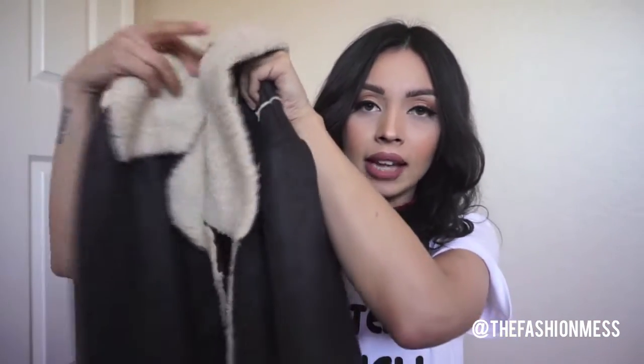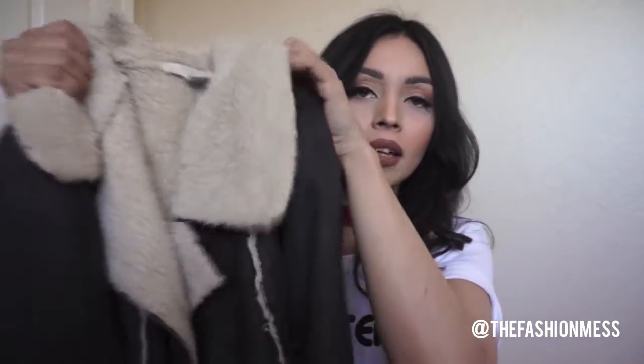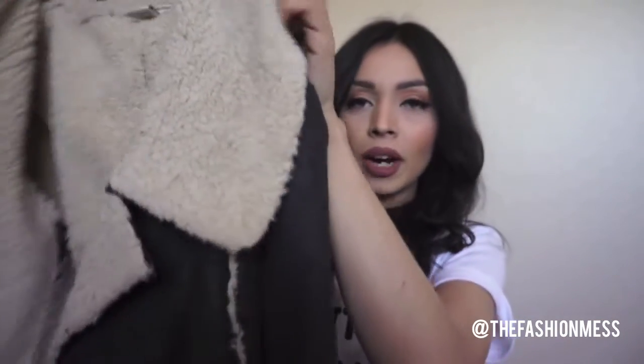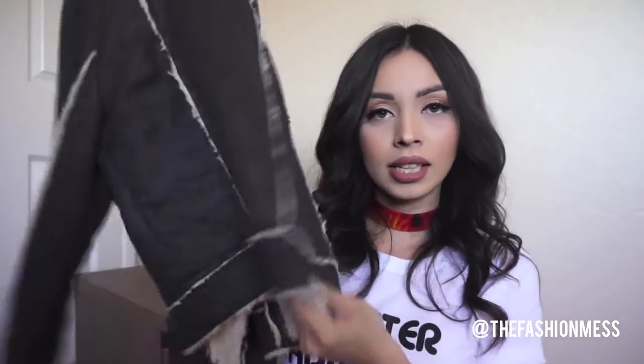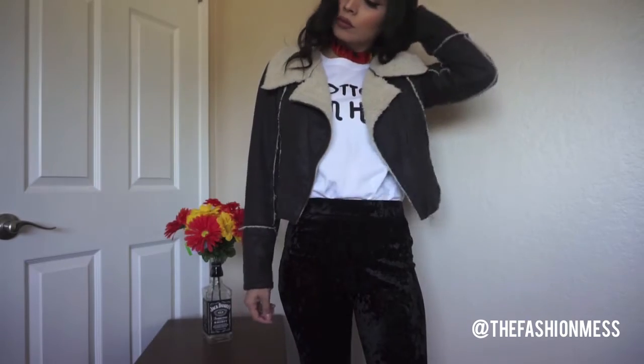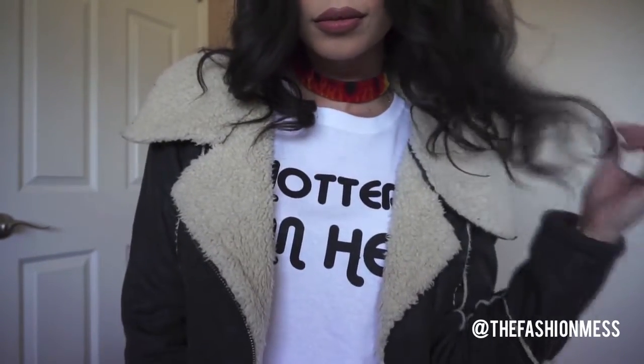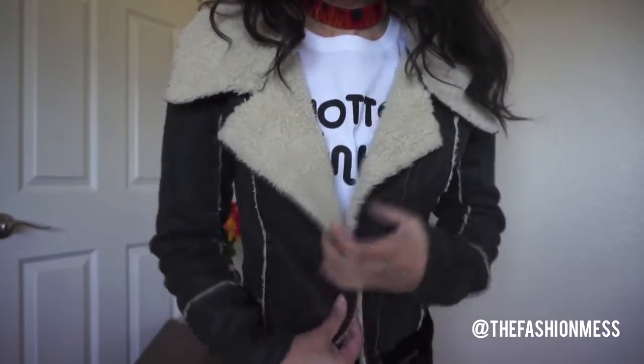Another jacket I really like — I'm not totally sure what to call these — is kind of like a moto jacket but with a fur trim. I don't remember where I got this one, but I love it because it gives serious 70s vibes. When I first saw it I literally screamed inside. I love the contrast of the fur and the black, and how it has fur all along the trim. If you see one of these, definitely get it.